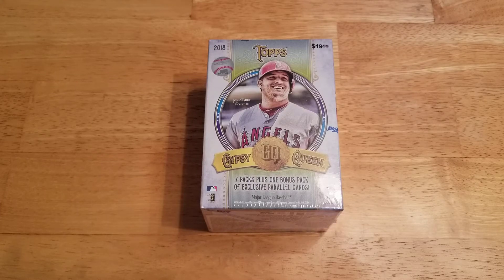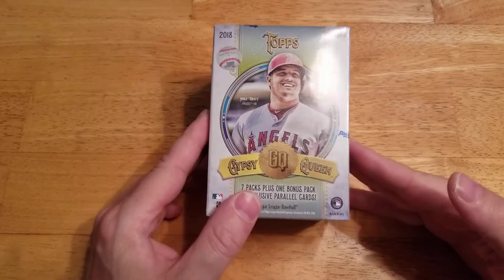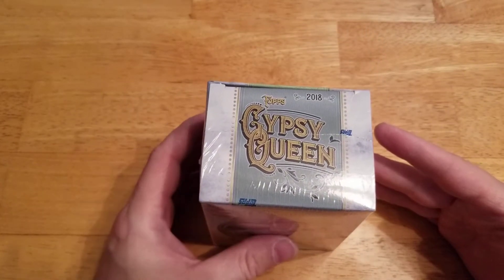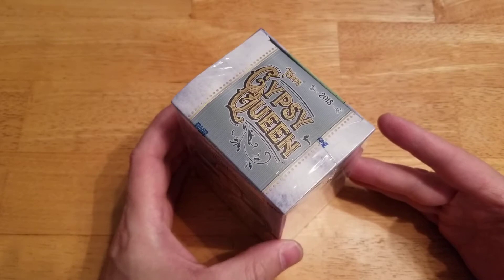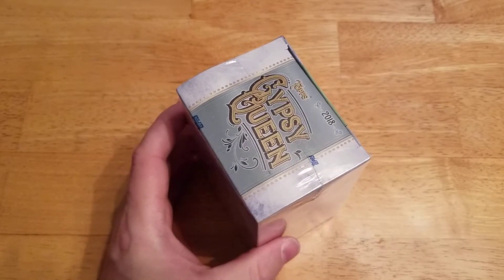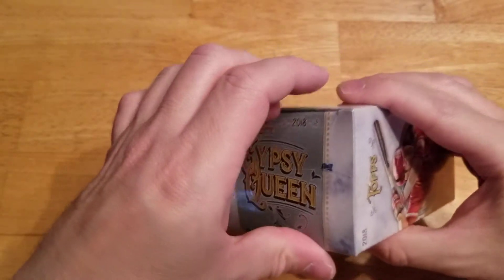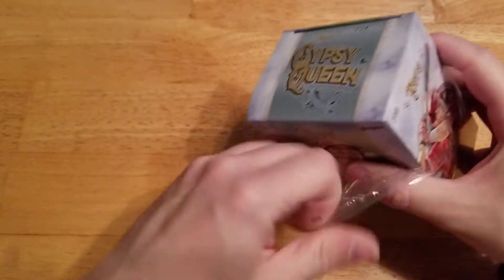Hi guys, welcome back. It's Joe. Today I got another blaster of Topps 2018 Gypsy Queen. As you know, if you've been following along with any of my other videos, I've had tremendous luck this year with it. Hoping that luck will continue — when I was at Target today I just couldn't resist picking up a box. So I picked one up, let's take a look and see how we do.